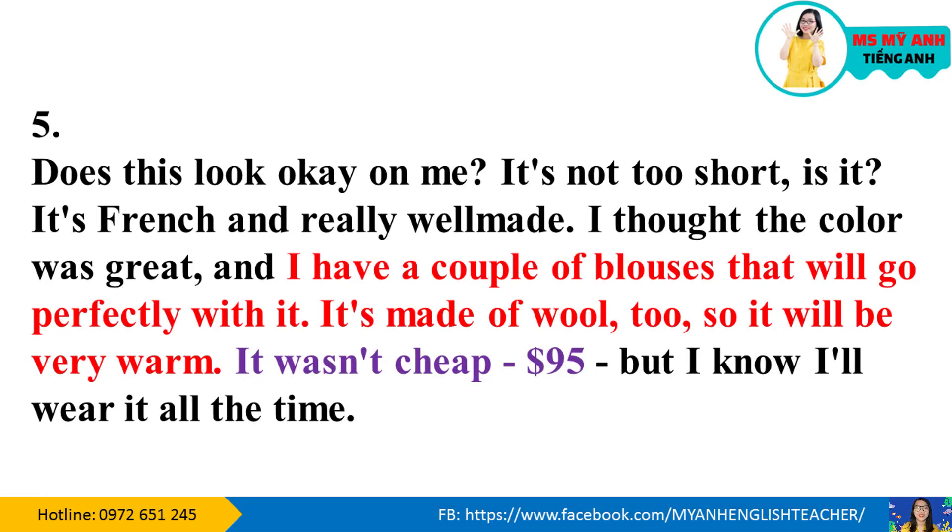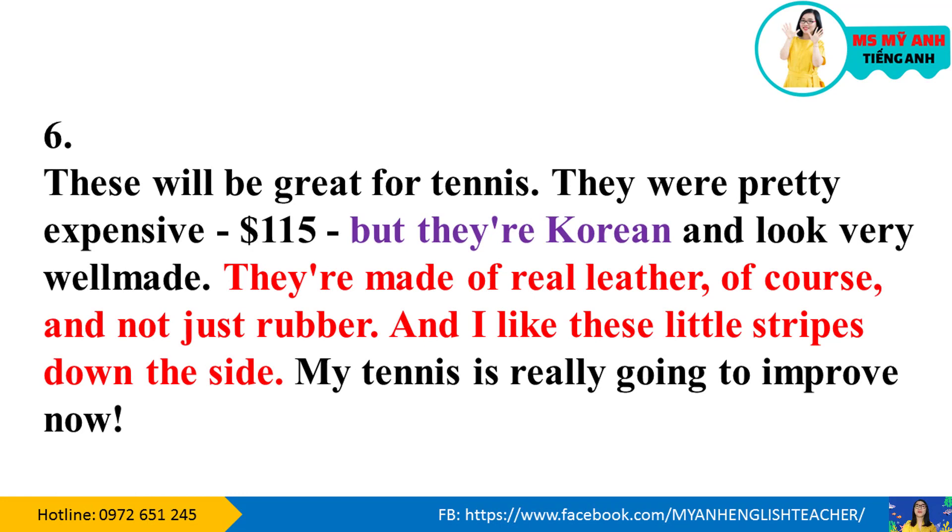Các bạn chú ý nhé. Chữ màu tím là đáp án của phần 3. It's not too short, is it? It's French and really well made. I thought the color was great and I have a couple of blouses that will go perfectly with it. It's made of wool too, so it will be very warm. It wasn't cheap — ninety-five dollars — but I know I'll wear it all the time. Six. These will be great for tennis. They were pretty expensive — a hundred and fifteen dollars — but they're Korean and look very well made. They're made of real leather, not just rubber, and I like these little stripes down the side. My tennis is really going to improve now.